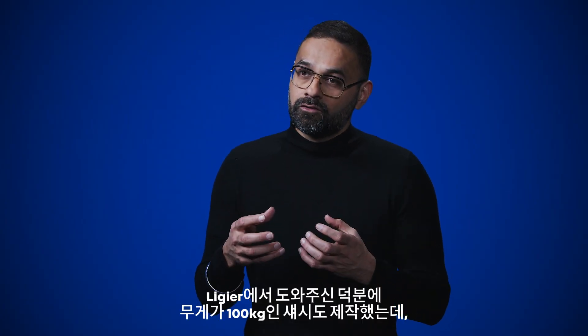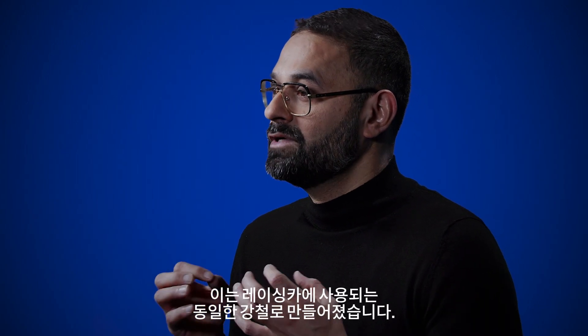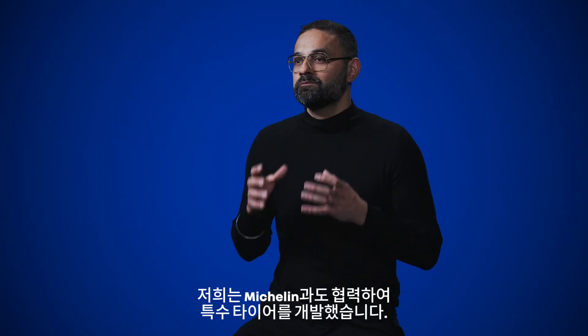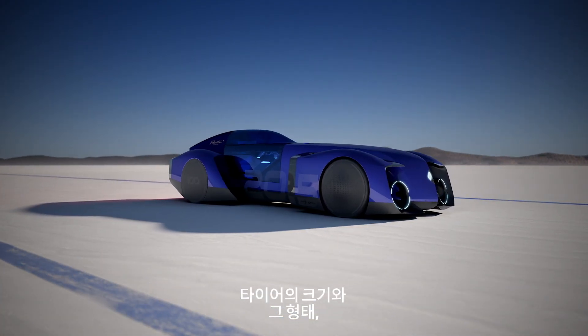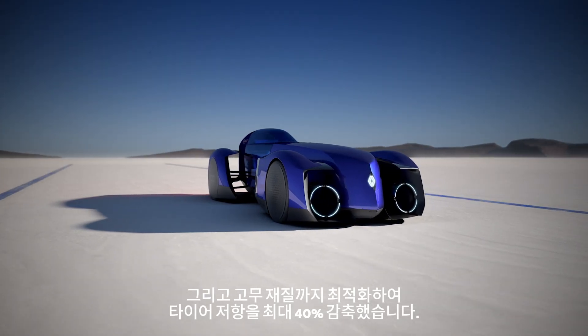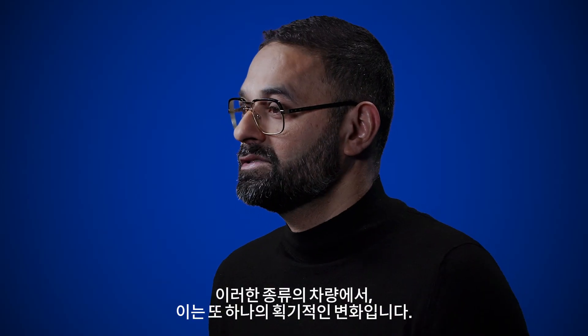With their help, we also made a chassis of 100 kilos using the same steel that is used for racing cars. We also worked with Michelin to create a special tire. The size, shape, and rubber of the tire have been worked to reduce tire resistance by up to 40% — another game changer for this kind of car.